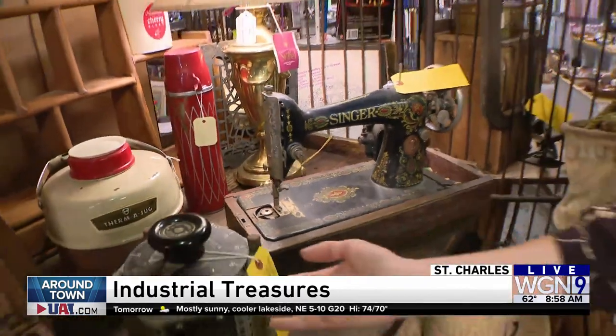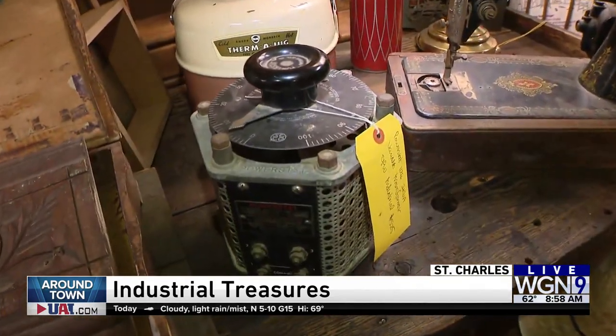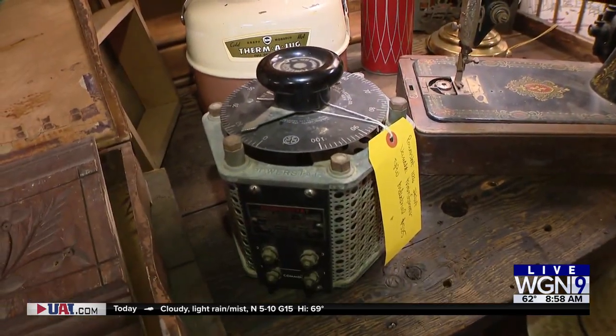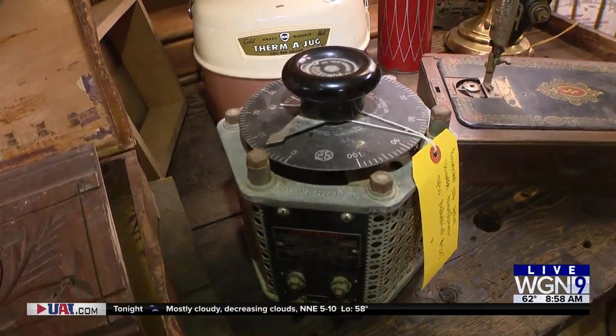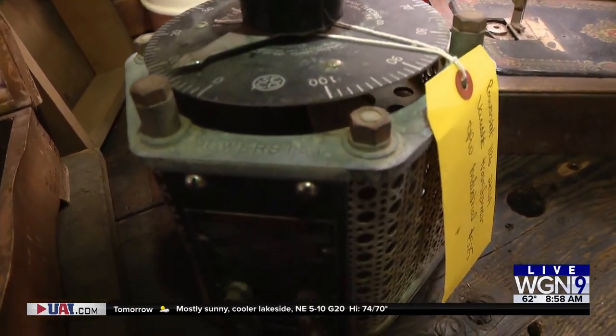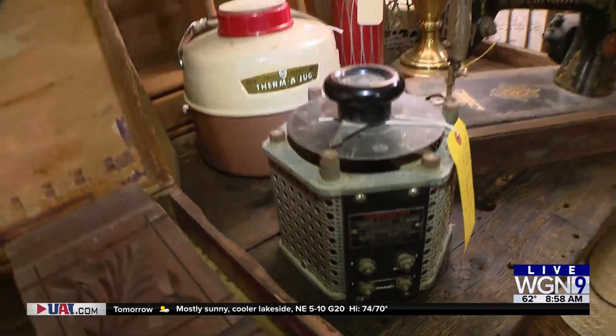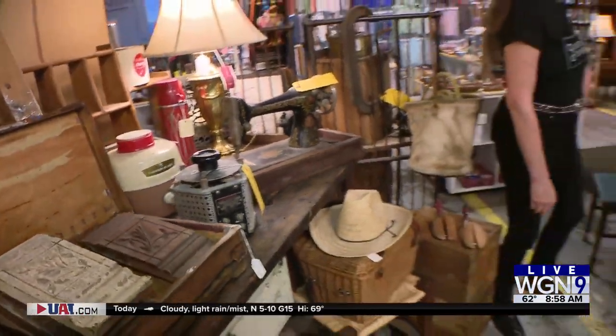But then all of a sudden I find this — okay, you've got to explain what this is. It's a variac, so it's like a dimmer switch. Why did you find that interesting, thinking that people would want to purchase that? It's an antique version. These are still used today, but it looks a little more modern. It could be a conversational piece. Absolutely — which is kind of like what you like doing here.